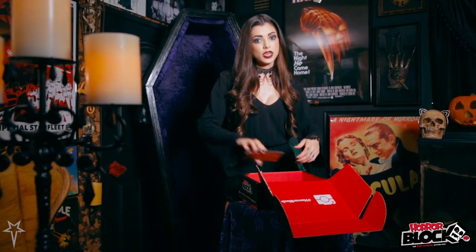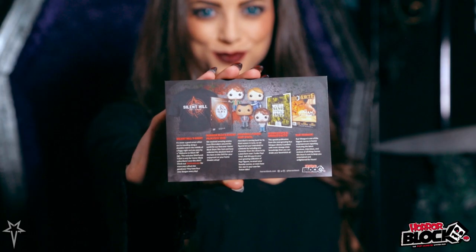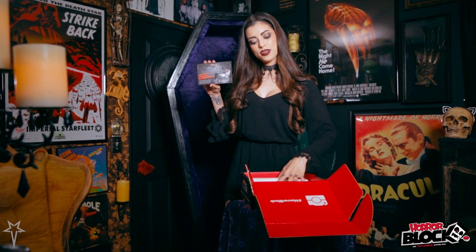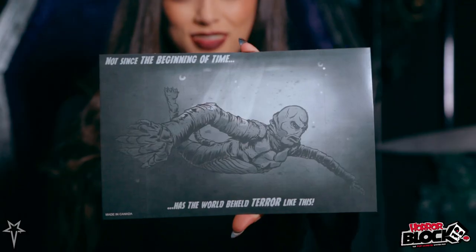Every month you also get a card that shows everything that comes in the Horror Block, as well as my Vamp Pick of the Block, which this month is the art print of The Creature from the Black Lagoon.